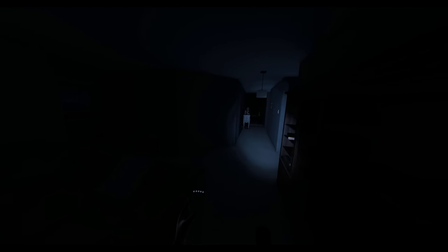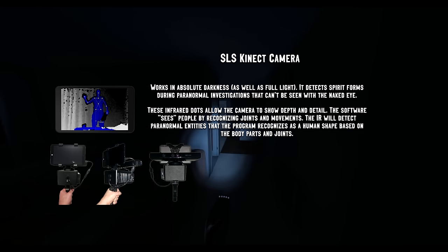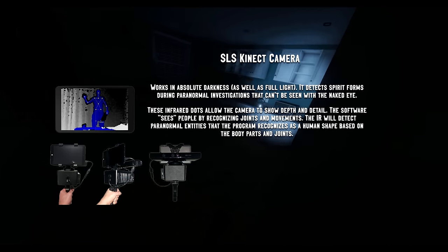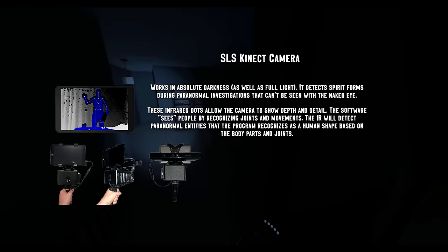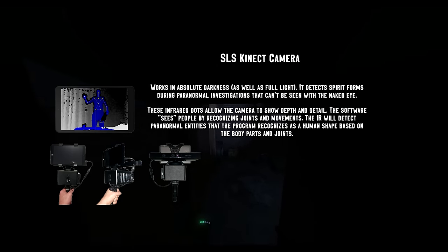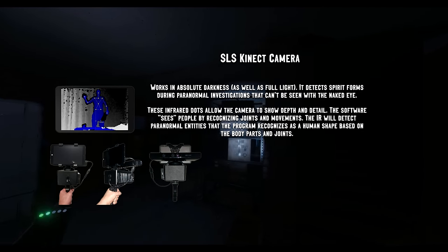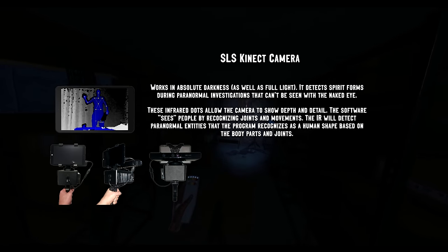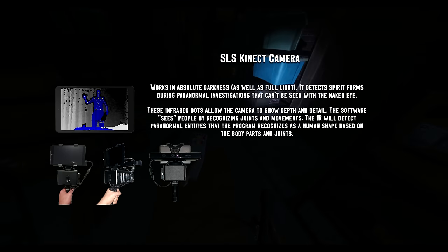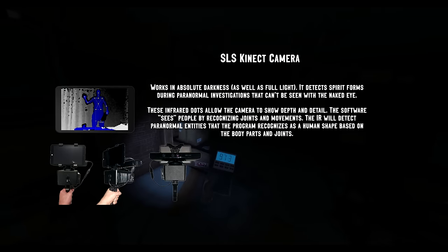I was going to include night vision cameras, but I'm pretty sure they'll add that at some point. Instead, let me tell you about the SLS connect camera — or just SLS camera. This is arguably the most controversial piece of equipment paranormal investigators use. It can visibly map something in front of you using a Kinect camera and software that recognizes human shapes and joints. Could you imagine walking through a location — let's use asylum as an example — and seeing something in front of you that you can't see with the naked eye, but you're seeing it on the SLS camera display? I really hope something like this is added to the game.